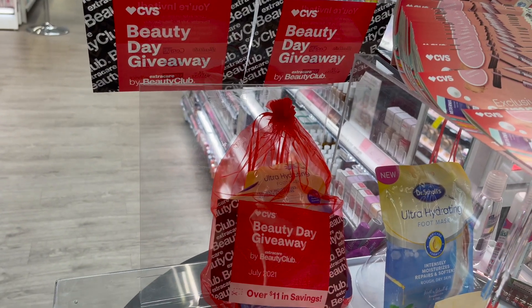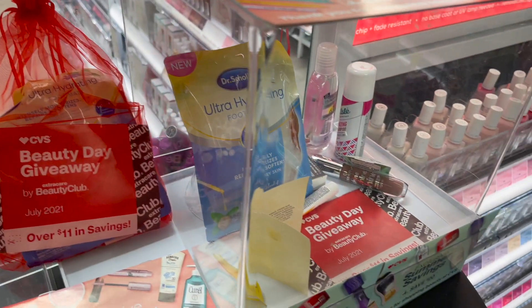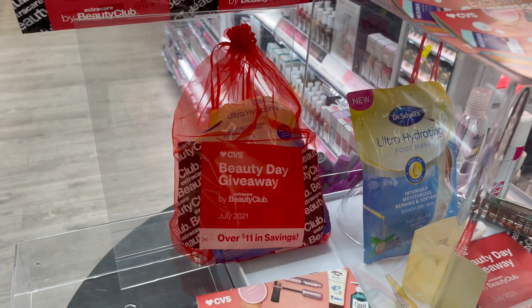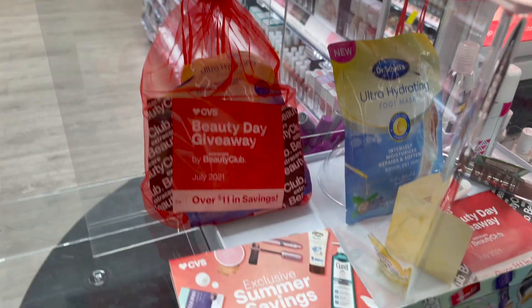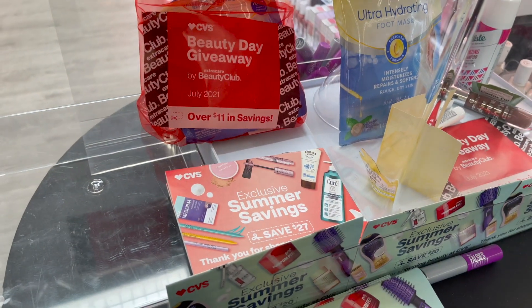CVS is doing a beauty day giveaway — you can get a complete set in the beauty bag, as well as $27 in summer exclusive savings. Hopefully your CVS has it too.